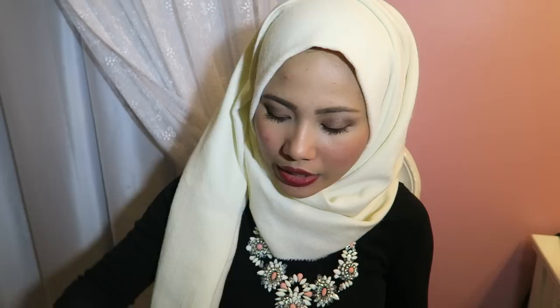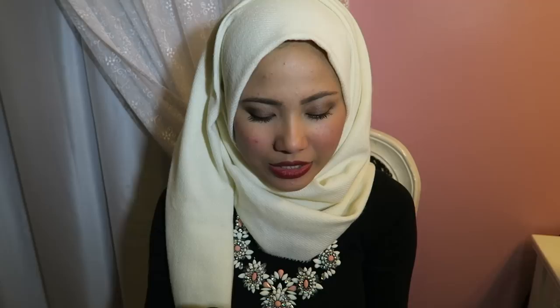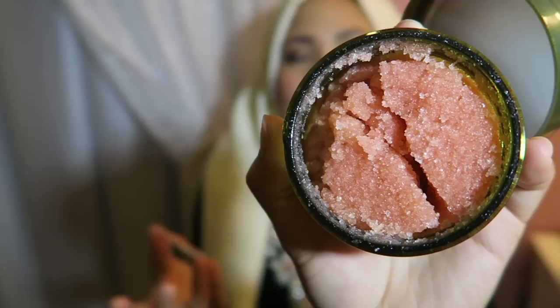So in this bag, first I have the Hermosa Mongolian Pink Salt Body Scrub and it looks like this. It's pink, like it shows on the packaging, and you know me, I love pink. I love anything pink and the smell of this is so nice. I think it's rose or something — it's very floral.